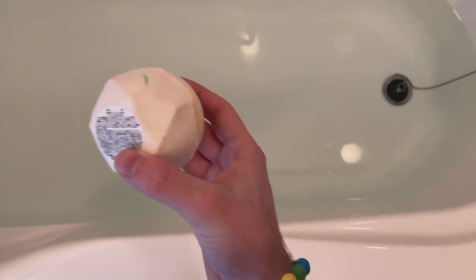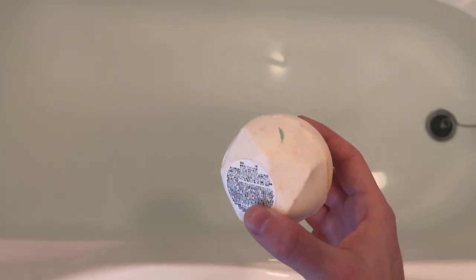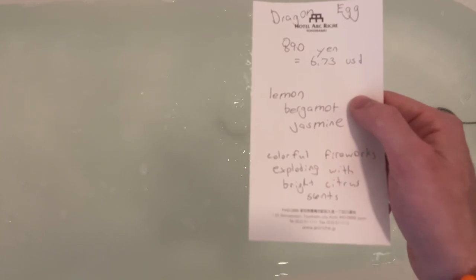Let's just get into it — I'll throw it in the bath and we'll have a great time. So here we are at the bathtub. I've got the bath bomb and I don't feel like taking the sticker off, but let's just see how this thing goes. The product description says: 'colorful fireworks exploding with bright citrus scents.' Let's see if they're telling the truth.